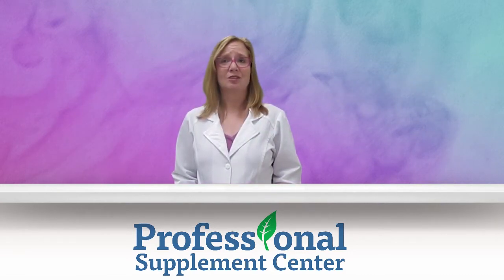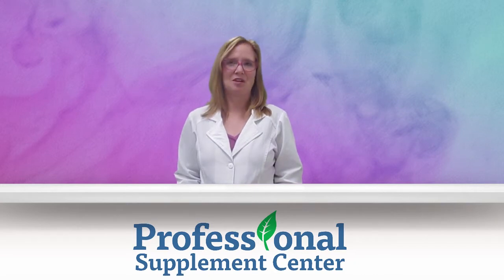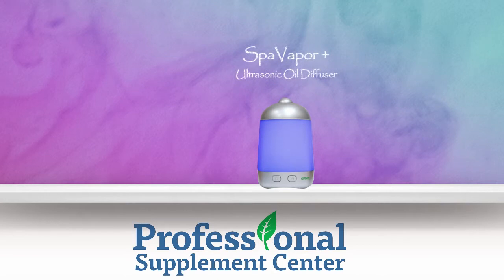Professional Supplement Center offers a nice selection of BPA-free aromatherapy diffusers by GreenAir. I'm going to walk you through a few of them so that you can decide which one is right for you. First is the Spa Vapor Plus Ultrasonic Oil Diffuser. This quiet, ultrasonic, high-output diffuser atomizes microscopic essential oil particles and creates negative ions that help purify the air. This virtually silent diffuser features four rotating color LED lights and diffuses for up to five hours.